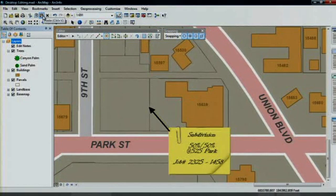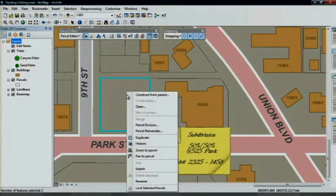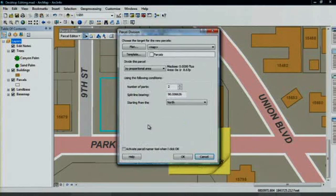Parcel editing gets a big boost in functionality thanks to built-in support for parcel fabrics. These give you the ability to automate changes in parcel ownership while maintaining very accurate survey-grade measurements. You can also be more productive because it's easy to use the new editing interface to modify your data. Let me show you what I mean.